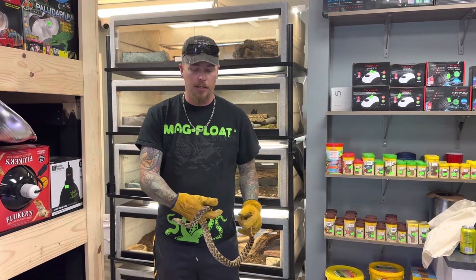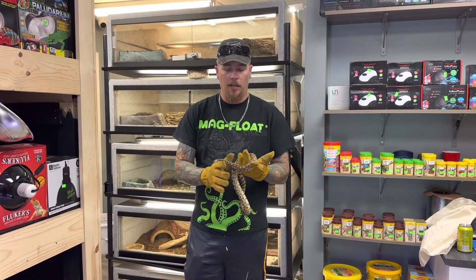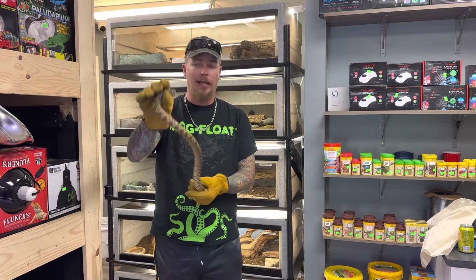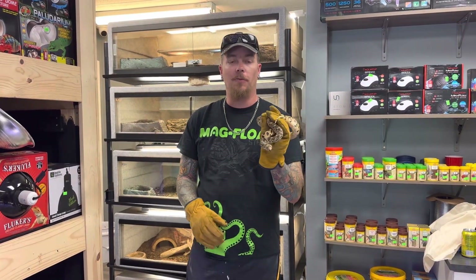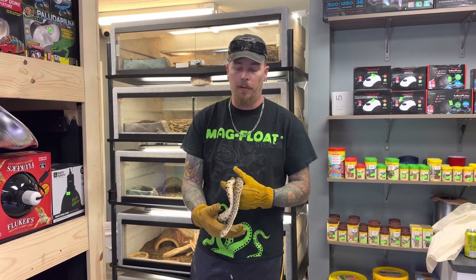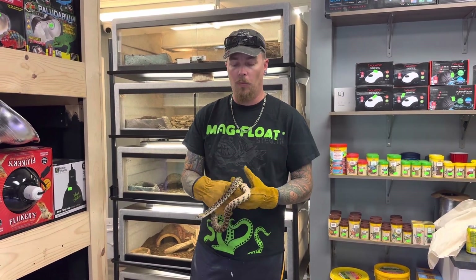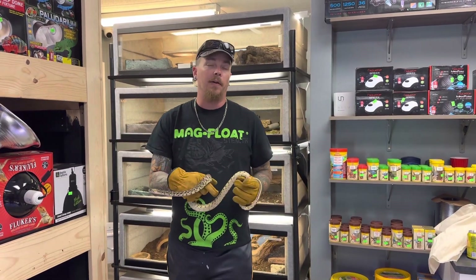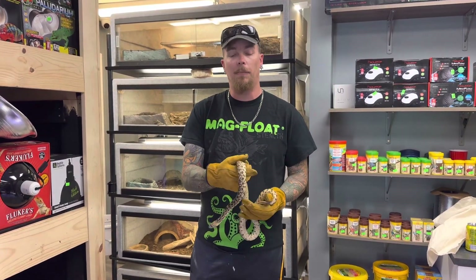These guys actually do have a pretty nasty bite, which is why I'm wearing the bite gloves with this boy — he hasn't been worked with a whole lot here in the store. If you're looking to take home a bull snake, hit us up on Morph Market. This boy is actually up for sale. We just started posting reptiles on our Morph Market page so we can be nationally shipping up until the fall or when it starts getting cold.